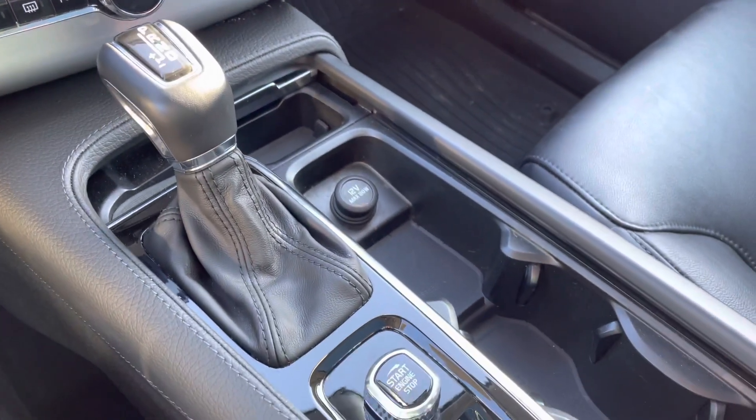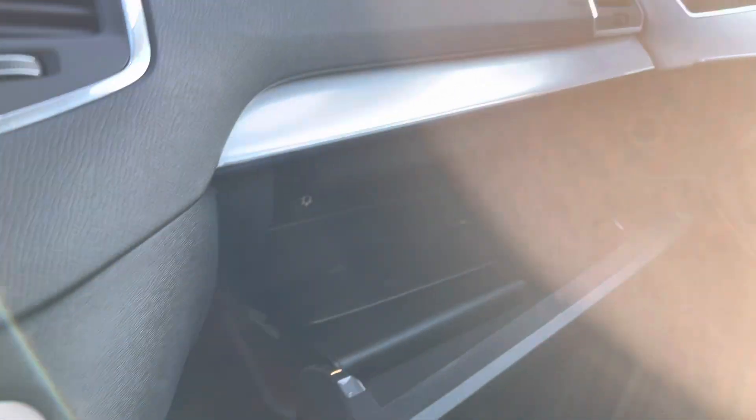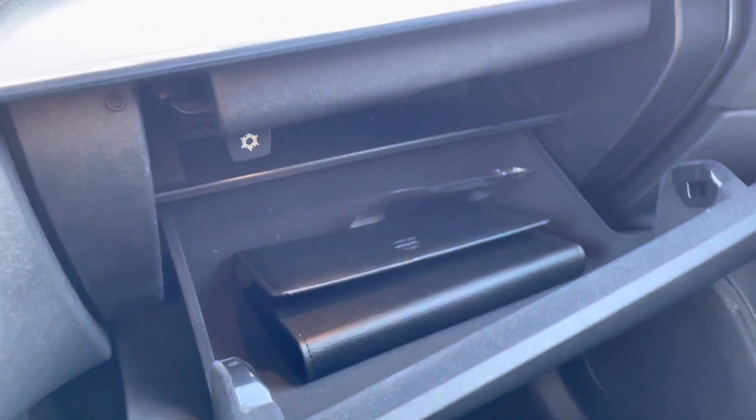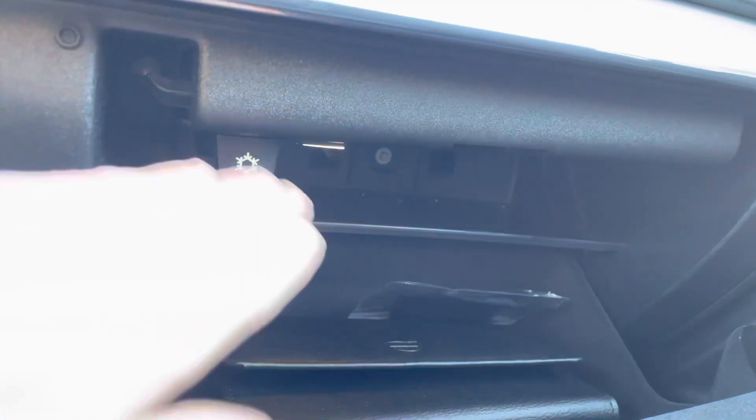You have your cup holders here, and you can open the glove box with this button. It's nice and sleek, and this is actually a cooled glove box — pop this out and it will cool the glove box.